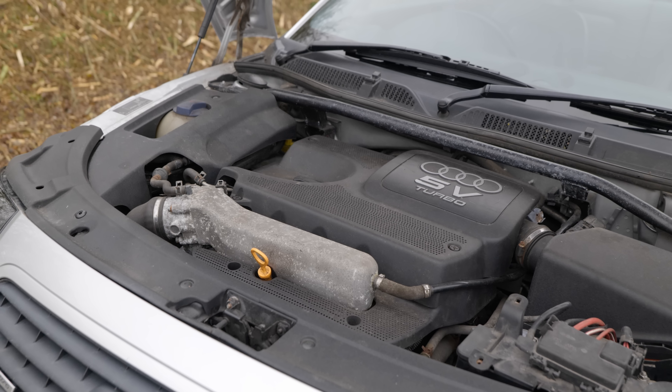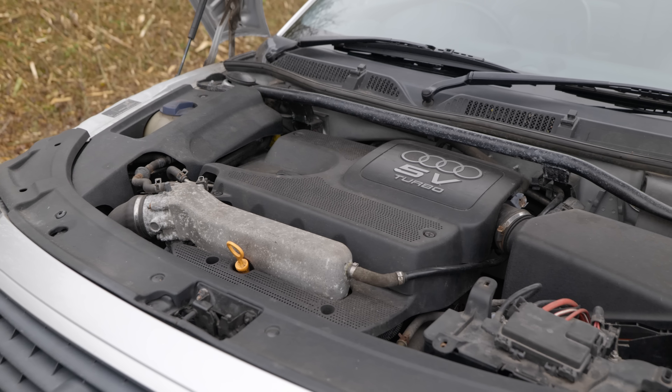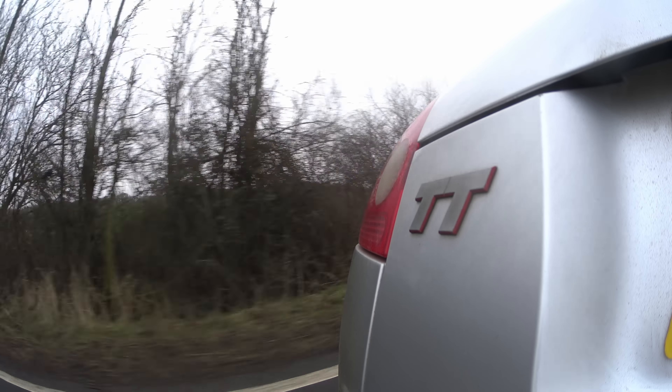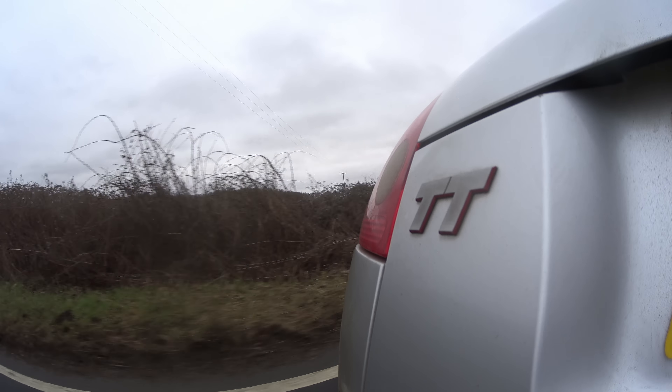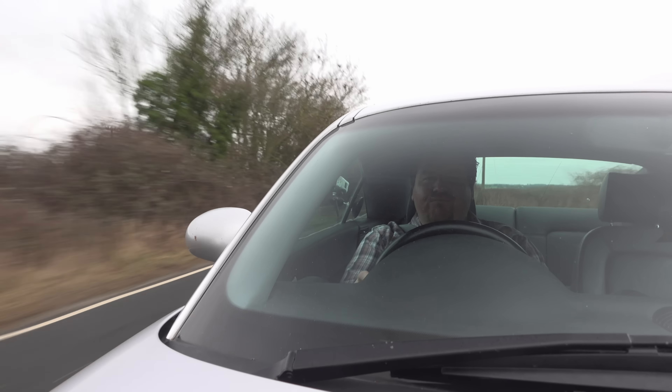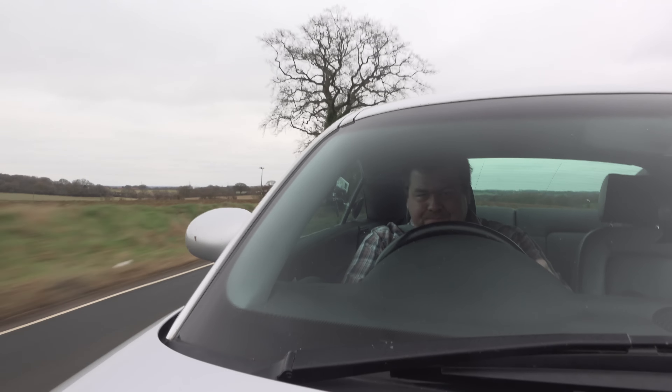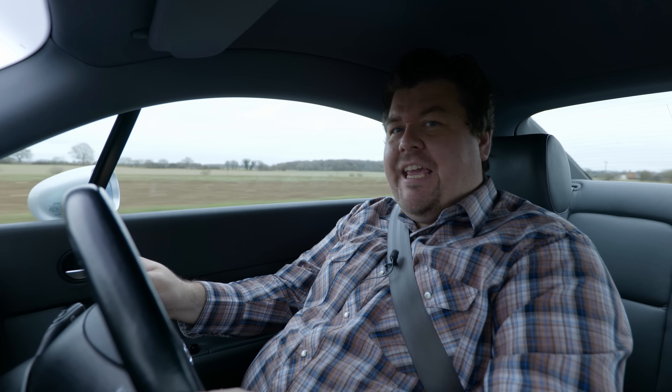The engine — easy to forget in 2024, but 225 horses? That was more than a Golf GTI made. In fact, that was more than a Golf GTI made for a good few years after. So all in, the car really had quite a bit going for it — and then it started killing people.